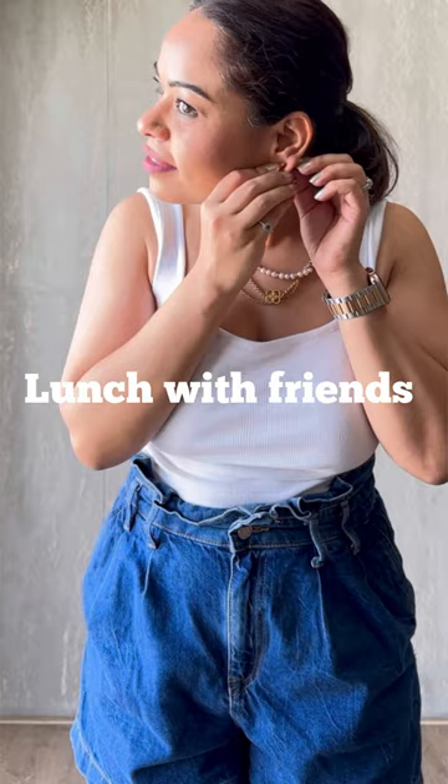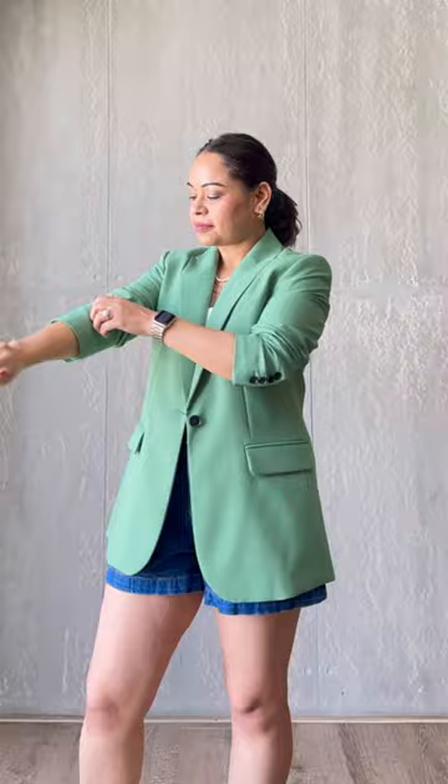For a chic and trendy look, pair it with a white crop top, high-waisted denim shorts, and gold moccasins. Accessorize with layered necklaces and gold hoops. You can also wear a cap to add a touch of casual chic.